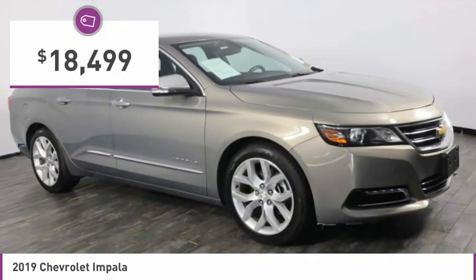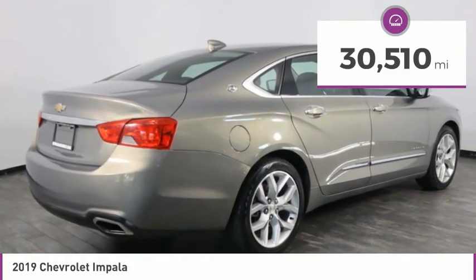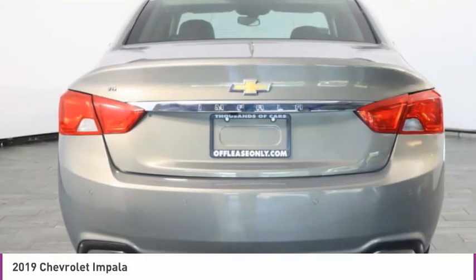And is priced below $20,000. This vehicle has less than 35,000 miles. Here are some of this vehicle's great options.